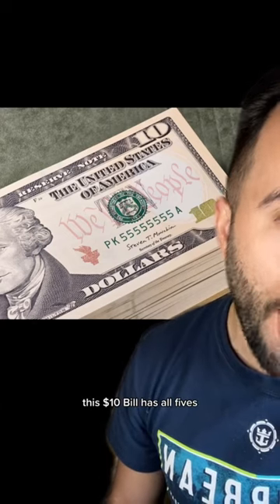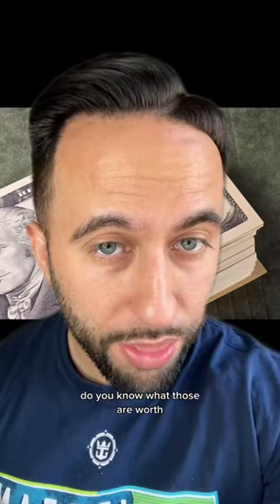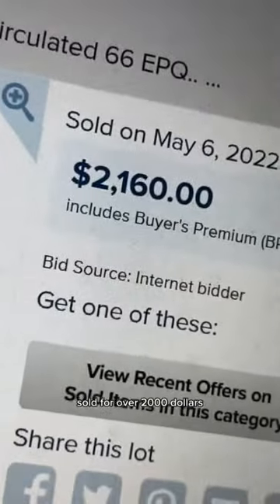This $10 bill has all fives. Do you know what those are worth? Here's a $10 bill, all fives, in perfect condition just like hers, sold for over $2,000.